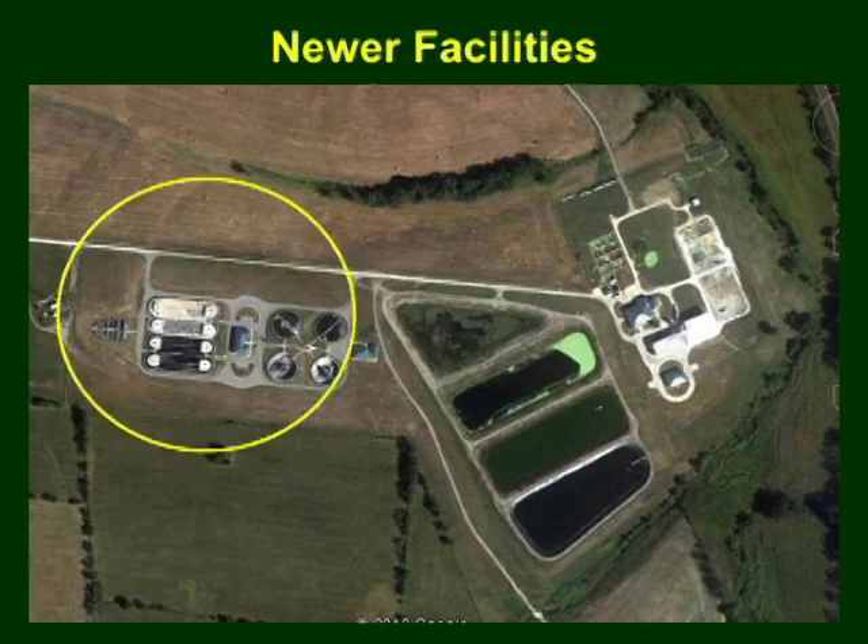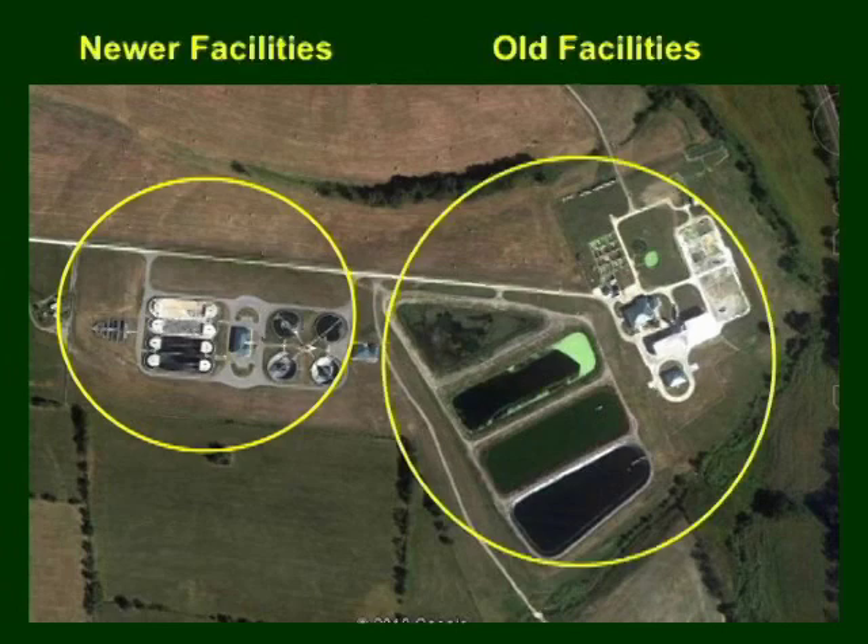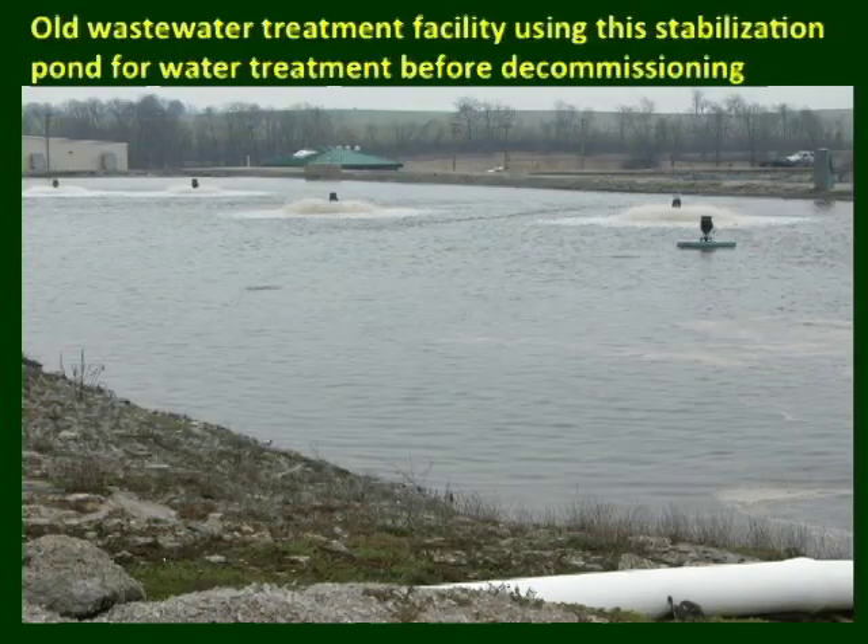The new wastewater treatment facilities are usually constructed adjacent to the old ones. These old decommissioned facilities, which are doomed for demolition, have great potential for converting into aquaculture because of their established pans or lagoons, and even tanks that could be utilized for raising fish. Water requirements for aquaculture could be readily supplied by reclaimed water produced from the adjacent new wastewater treatment facility.